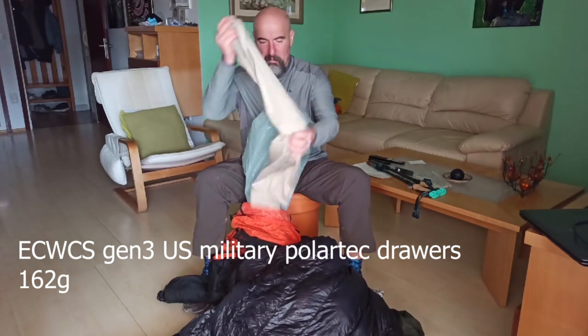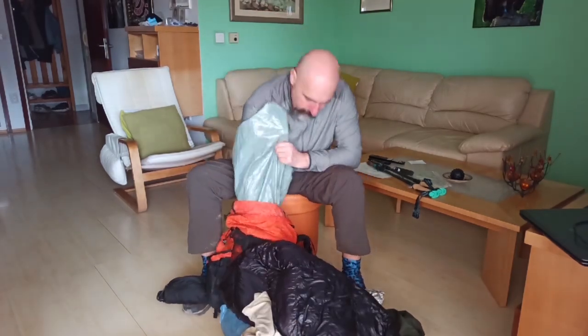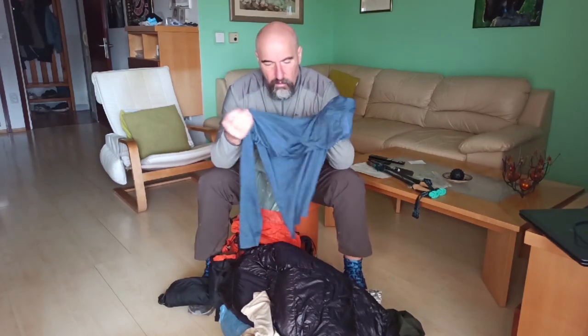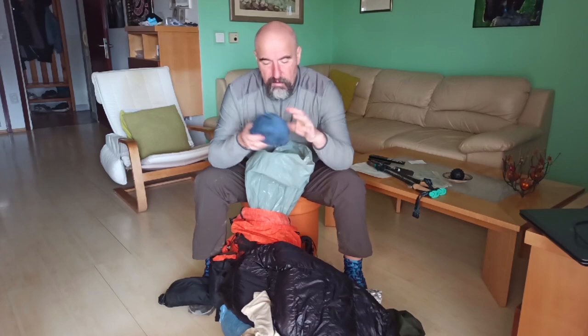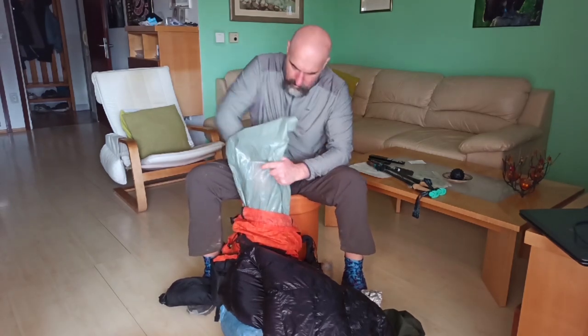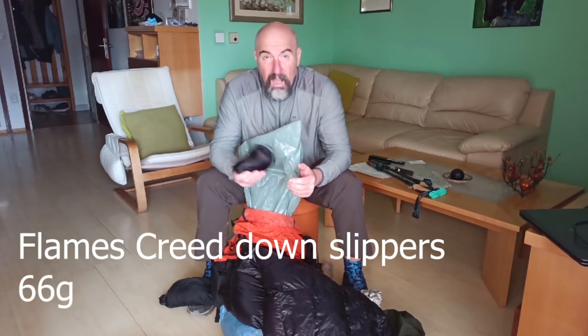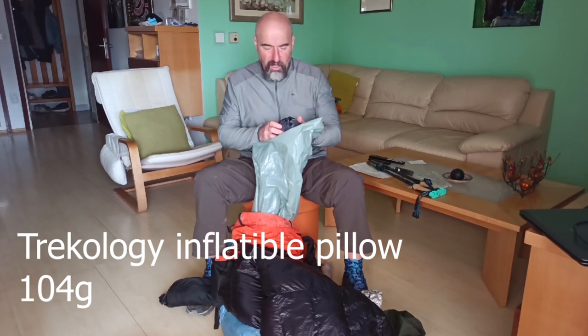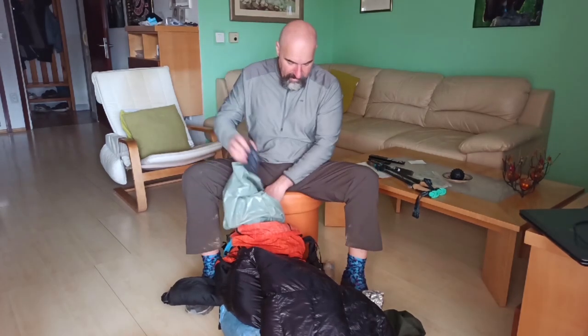These are my long johns — military issue, very light at 150 grams. This is my Decathlon merino wool long-sleeve shirt for sleeping — it keeps me warm on cold nights. I always use separate layering for sleep and don't wear my daytime clothes. These are my down slippers and down socks — excellent if the nights are cold. And this is my trekking pillow — comfortable, and that's it.